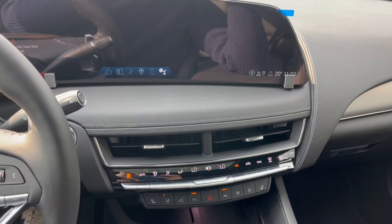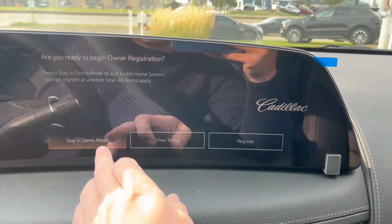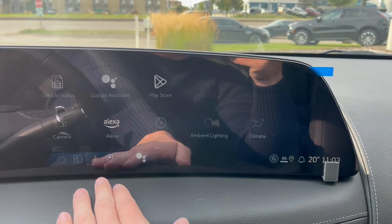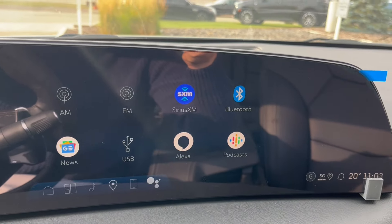Taking a look at the infotainment system here, we can start off with our audio. It comes equipped with AM, FM, Sirius XM, and we can connect a phone using Bluetooth.